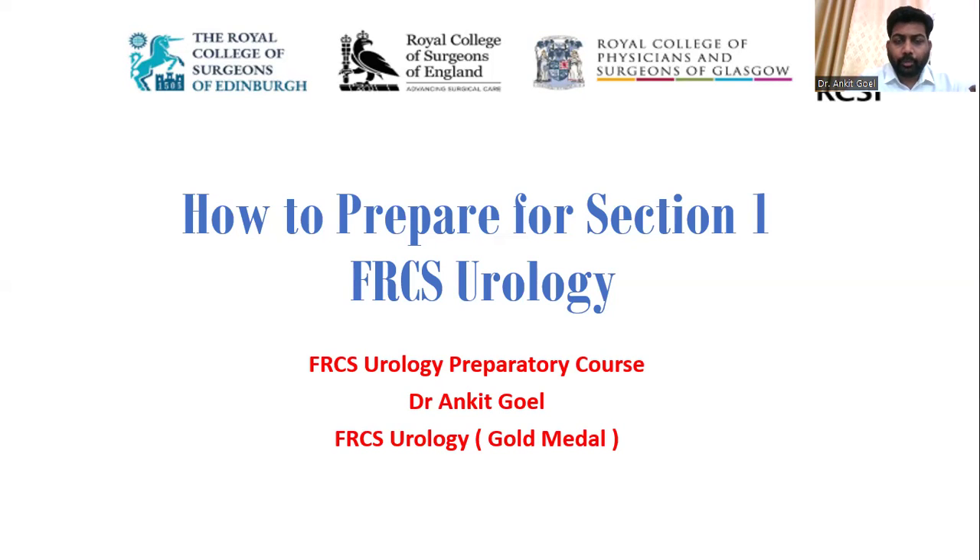Hello friends. I'm making this video to discuss the preparation strategy for Section 1 FRCS Urology. I have been getting a lot of queries regarding how to approach this Section 1 Urology exam, since there is not much guidance available. This is going to help you in your preparation, and we are also going to talk about the course that we are offering.